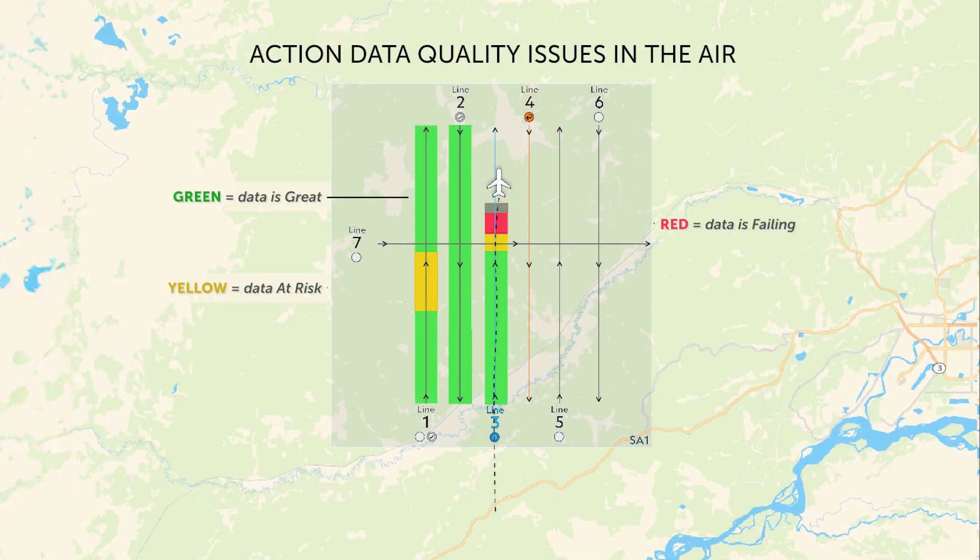Network Surveyor provides feedback via the status strip to action reflights in real-time. Importantly, Network Surveyor reduces emissions and costs by eliminating the need for reflights.